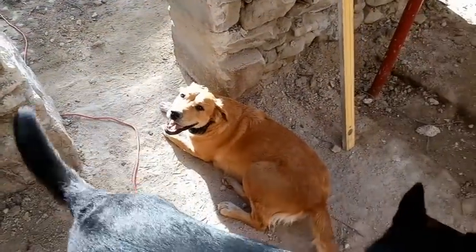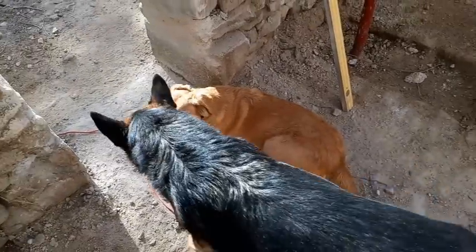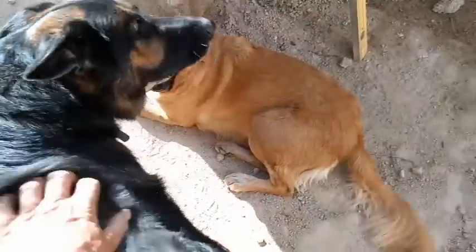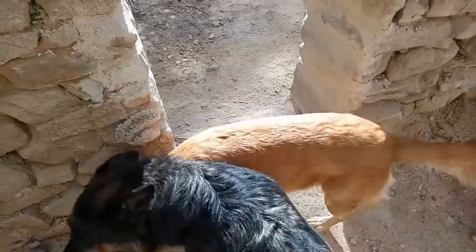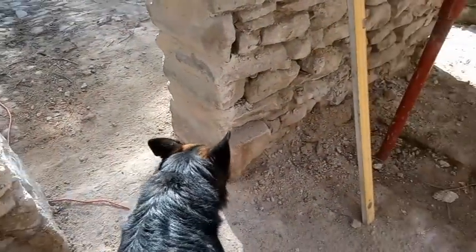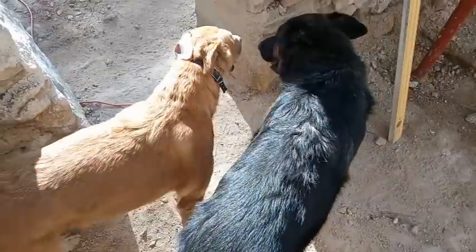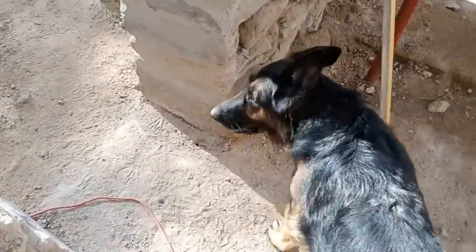We've got guests at the moment so the poor doggies have to stay in the pen. The ladies are very frightened of the Alsatians — probably more frightened of you. She's not into dogs, so we've got to keep them in the pen. But it's good that I'm over here working.